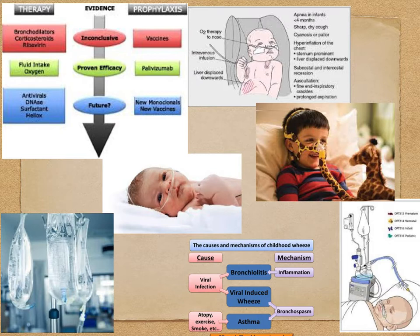Blood gases are warranted and useful in infants with severe respiratory distress and potential respiratory failure. The RT-driven pathway for heated high flow in my hospital's ER requires a blood gas before initiation and another blood gas an hour after initiation to see if we're truly making a difference, and we can adjust our therapy from there.